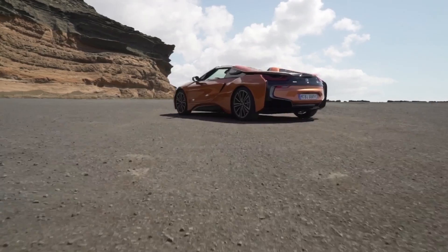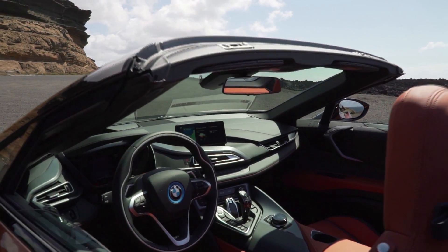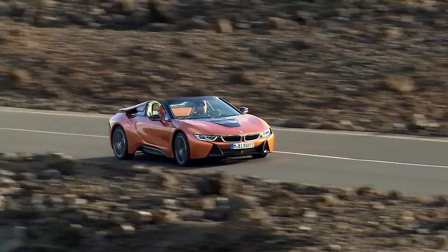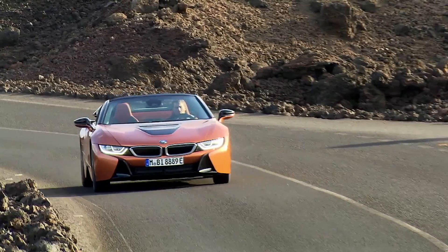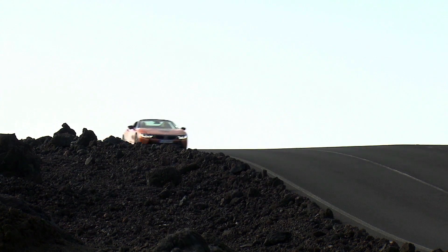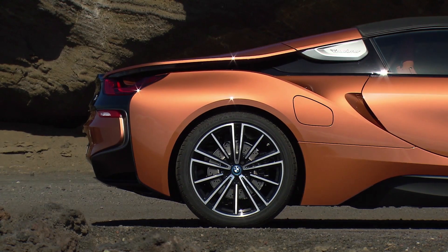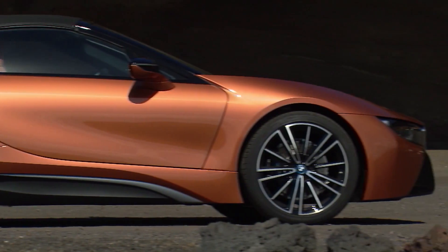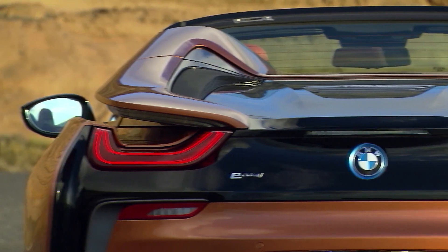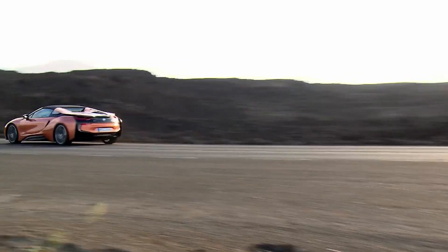BMW's i sub-brand focuses on creating premium cars purpose-designed to be powered by pure electric or plug-in hybrid drive systems. The i8 is the ultimate expression of BMW's powertrain capabilities, combining the power of an internal combustion engine and electric motor in an innovative way that they themselves developed. The result is a car that proclaims futuristic motoring unlike anything else on the road.